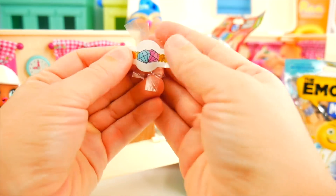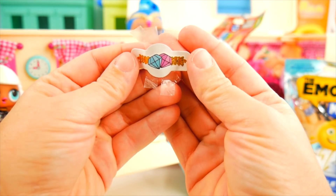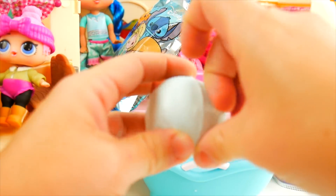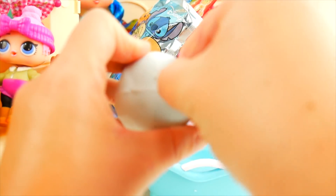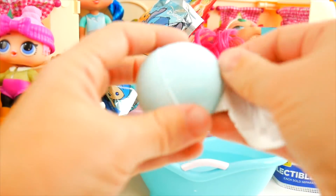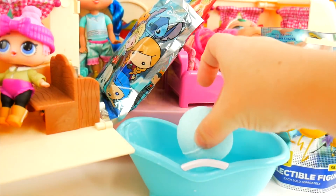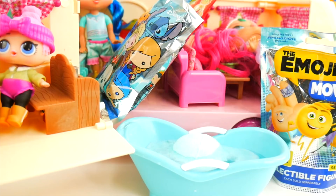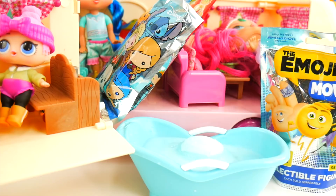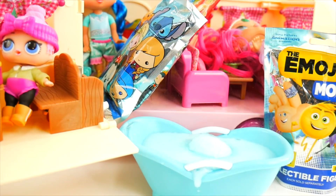Look at this ring - it's got two diamonds, blue and purple. So pretty! Now it's time to unwrap and see it fizz up. Here's a blue one - blue, pink, green. Let's try the blue one. Wow, it fizzed up right away, making a loud fizzing sound! Let's let that fizz away while we open some more surprises.